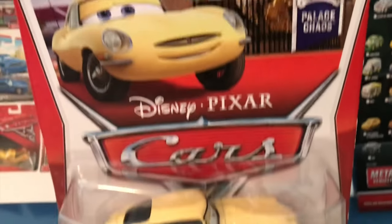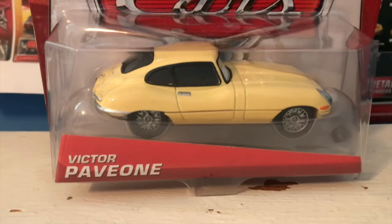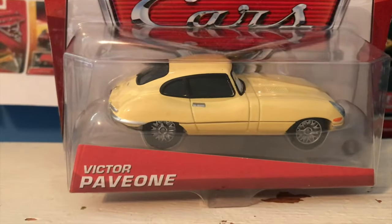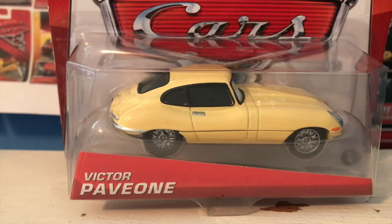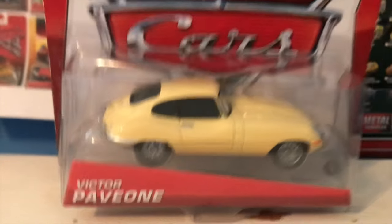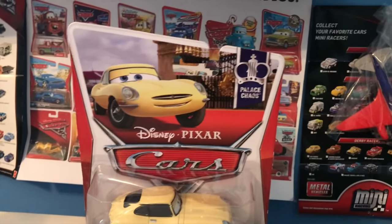Hello everybody and welcome back to another review — another review of a car from my birthday haul. This is the final one. Victor Pevion here is the final car that I got for my birthday back on May 2nd, and we're reviewing it July 9th. I got eight cars for my birthday and we've finally reached the end of them.